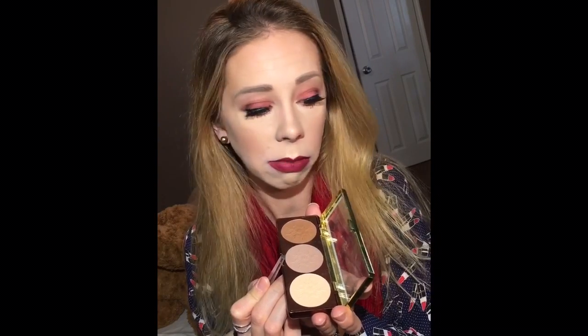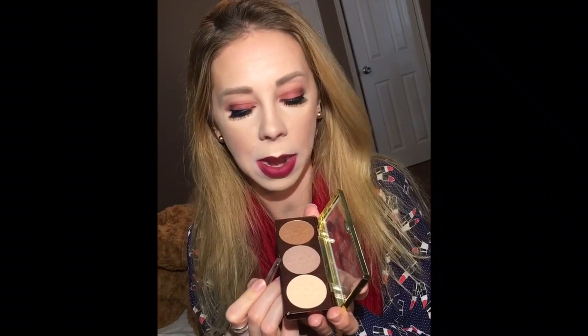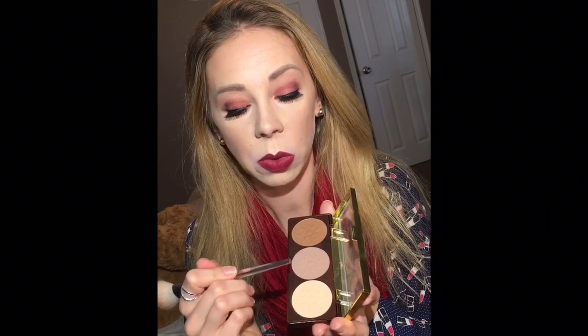I had to layer and layer, and then finally I gave up and went in with the darker one, which is very, very warm. You can kind of see it there. But if you blend it up and make it look more like a bronzer than a contour, I feel like it works. So if you layer them on, you can get the desired effect, but it took a lot to build this up to actually be visible. I have light skin, but I think mixing these actually worked out really well.